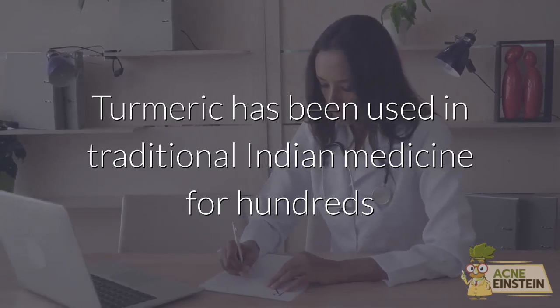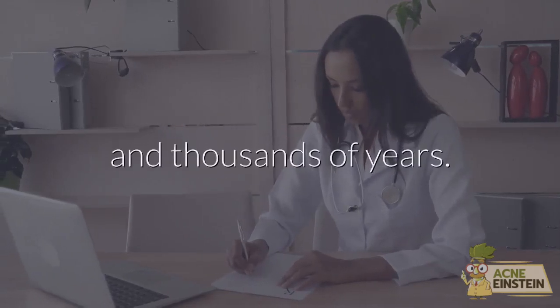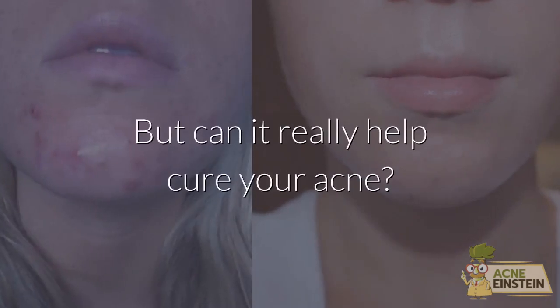Turmeric has been used in traditional Indian medicine for hundreds and thousands of years. But can it really help cure your acne?